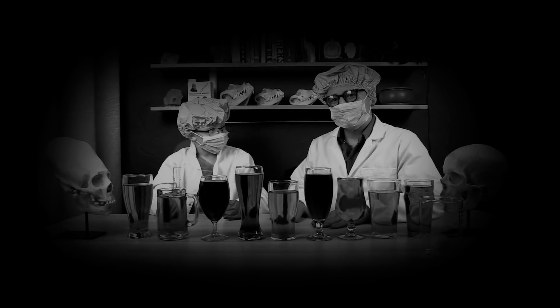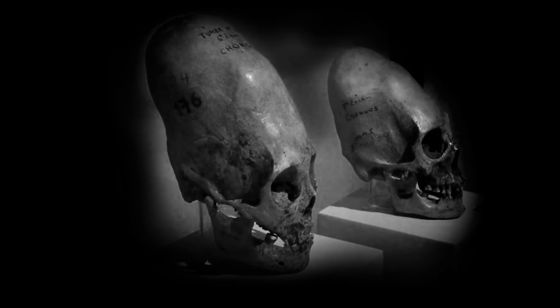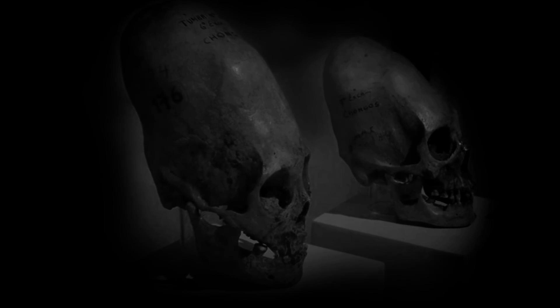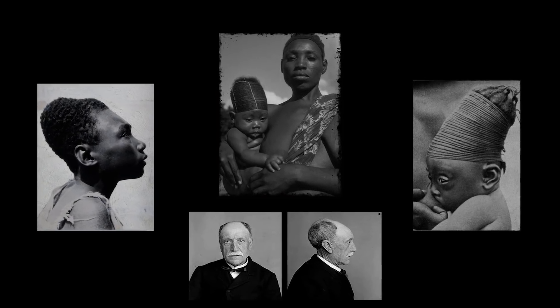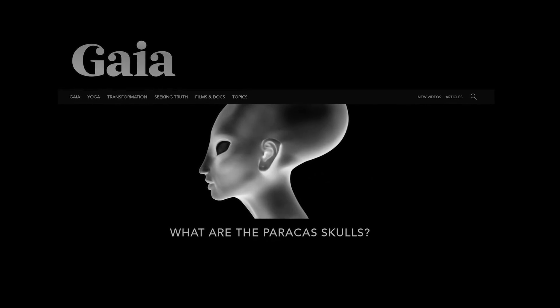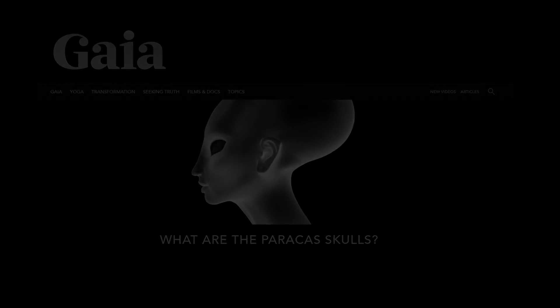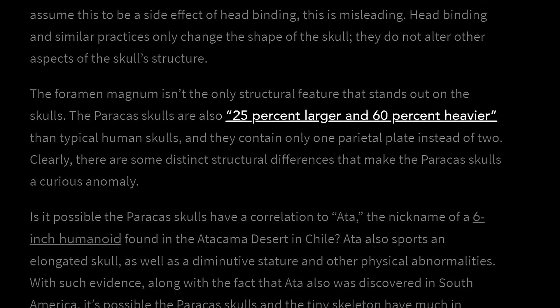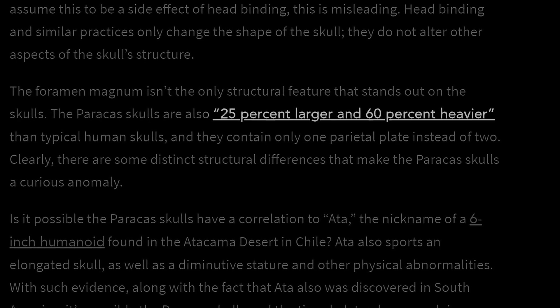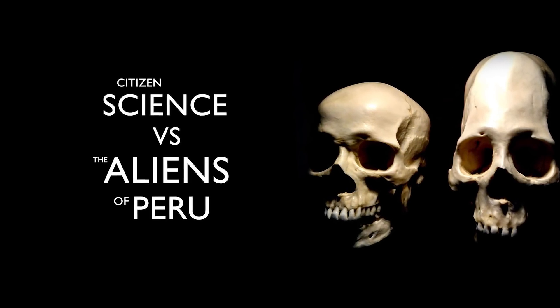Last week we set up an experiment to test how good humans are at judging volume by eye. Today we will see how our viewers performed. We did this because a collection of spectacular elongated skulls have been found in Peru. Scientists tell us they are normal humans with heads that were elongated through skull binding, a practice common in many ancient cultures. But Gaia.com tells us that this cannot be the case — they claim the skulls are 25% larger than normal, and illustrations on their website suggest these skulls belong to extraterrestrials. Is it possible that Gaia.com is simply scamming us, exploiting humankind's poor ability at judging volume by eye? You are watching Episode 3 of Citizen Science vs. the Aliens of Peru.